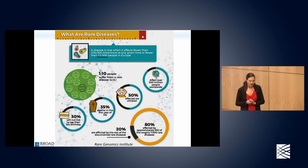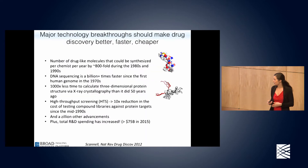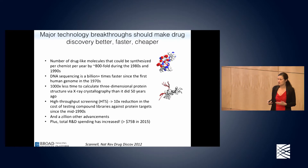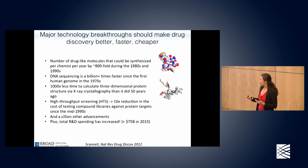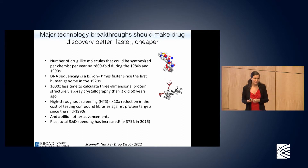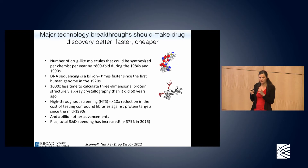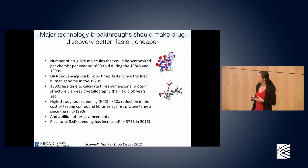Through genome sequencing we've uncovered the causes of a lot of complex diseases, and we have many more new diseases that need cures. So what are we going to do about all these disorders we now have more genetic information about? There have been major technology breakthroughs over the past decades that should make drug discovery better, faster, and cheaper. For example, synthetic chemists at the Broad have increased their rate of synthesis 800-fold because of automation, new techniques, and combinatorial techniques.